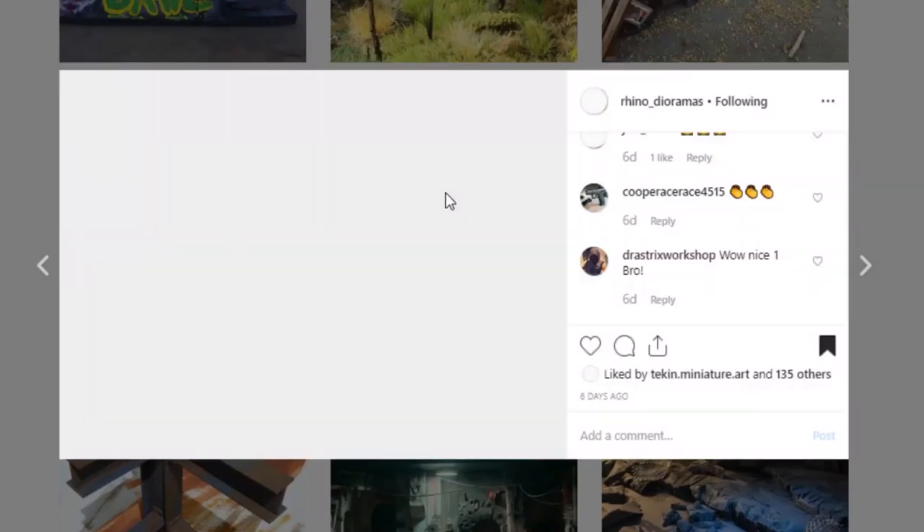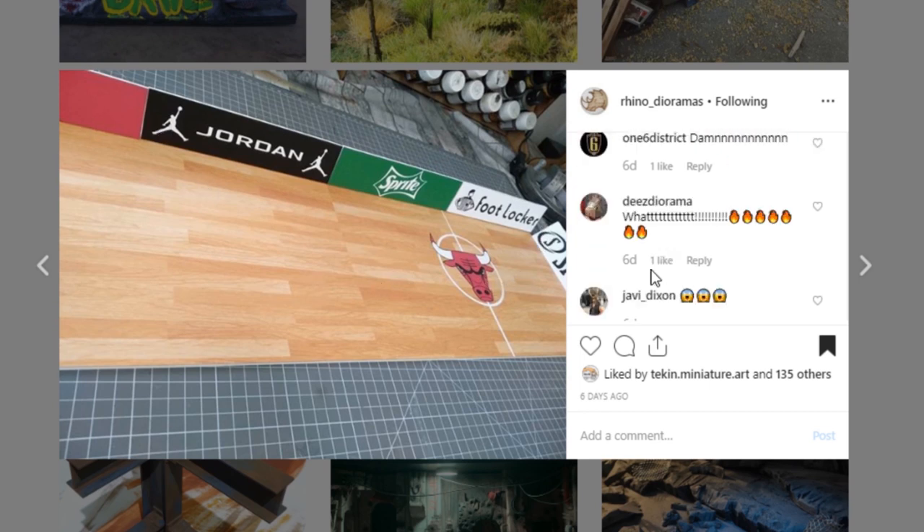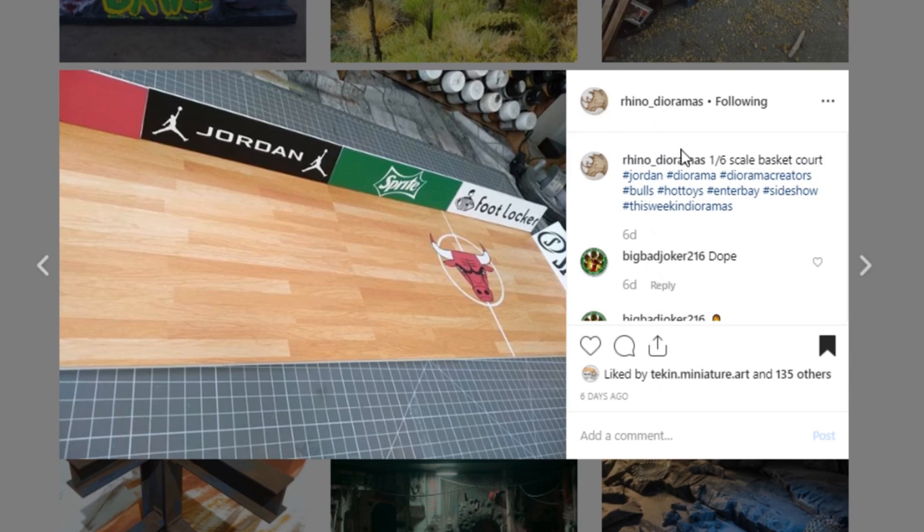Here's another one from Rhino Dioramas — this is just a really cool basketball court, and I am really digging it. It's very clean, a little different than what we usually see, and I love it. Love the woodwork for the wood floor — that looks great. Your signs are really, really clean. Awesome job to Rhino Dioramas — this is just a really, really neat piece.